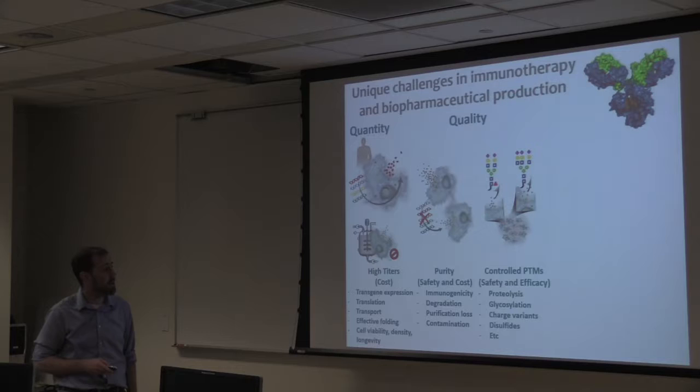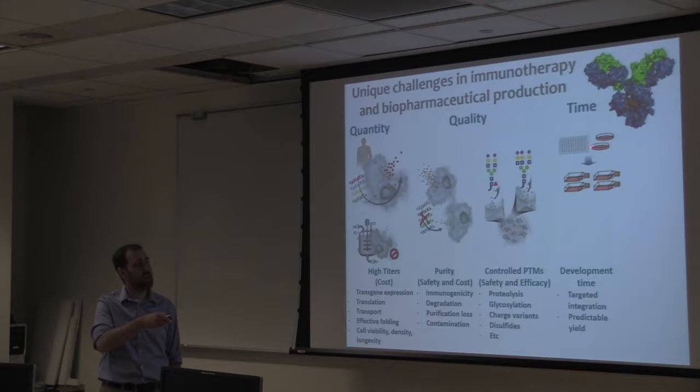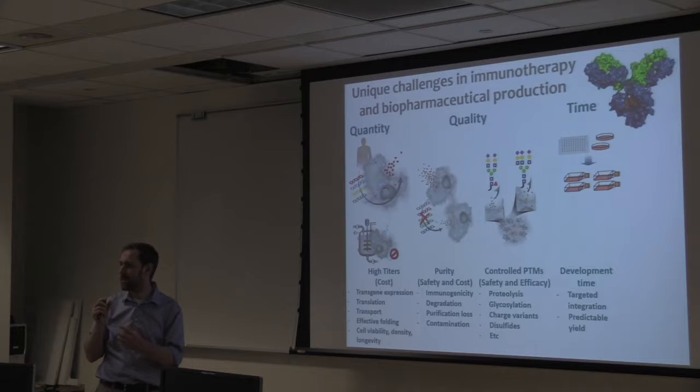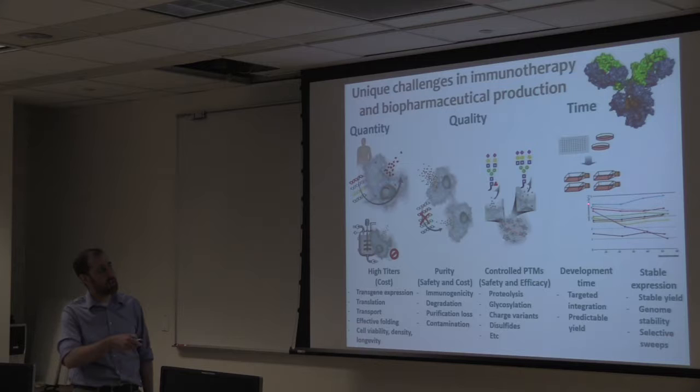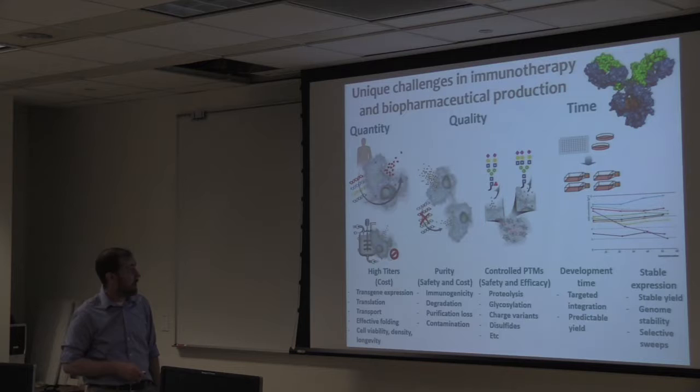Time is also one of the major challenges — how do you get your cells to produce protein faster? If your whole system is based on shoving your gene into a cell, mutagenizing it and trying to get it to overproduce, there are challenges. Are there ways to speed this up by getting things integrated in a predictable fashion, and making sure it keeps producing the whole time? Native processes can sometimes silence your gene expression, so you have to ensure the stability of your clones.